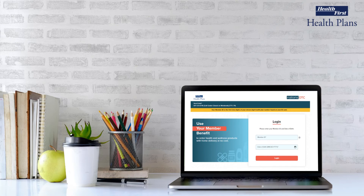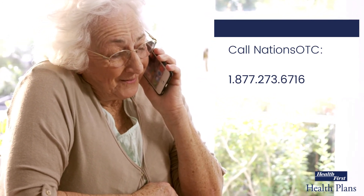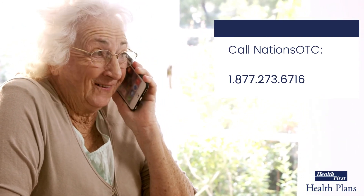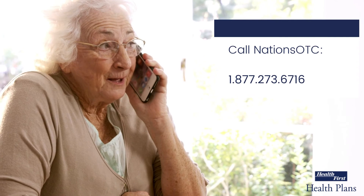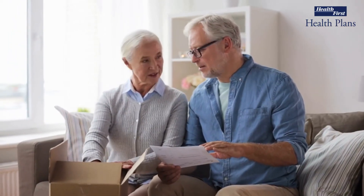This will not impact your other Supplemental Benefit reimbursements such as dental, vision, and hearing. You may also call Nation's OTC at 1-877-273-6716 and submit your non-prescription OTC medication orders over the phone, or call customer service to request a catalog be sent to you and place your order by mail.